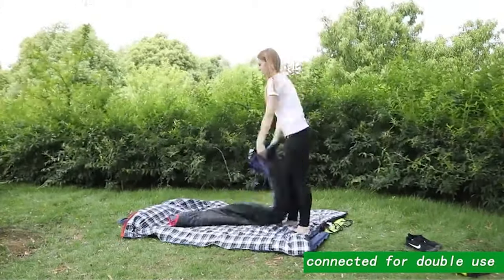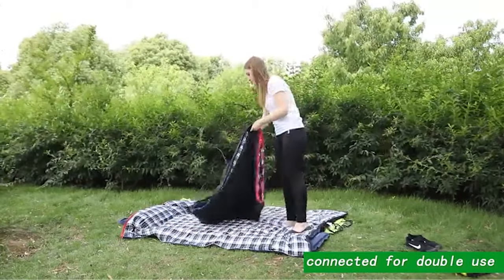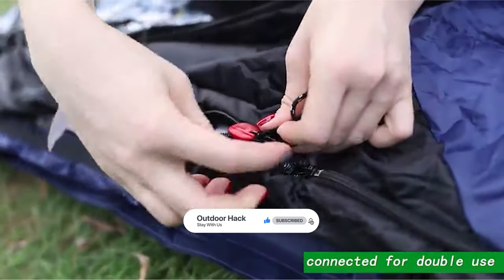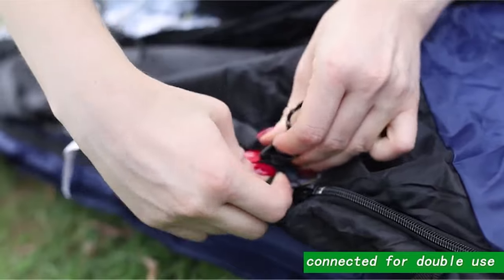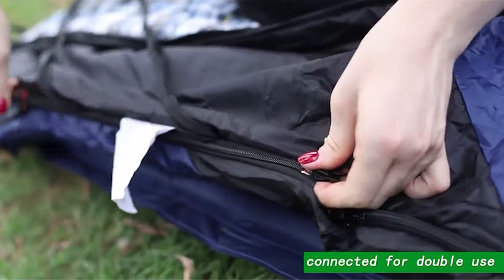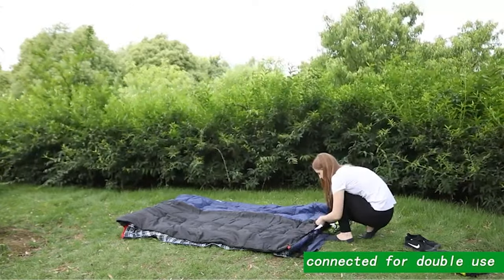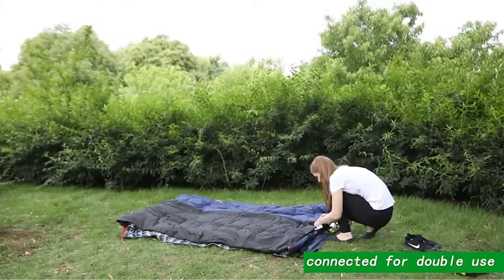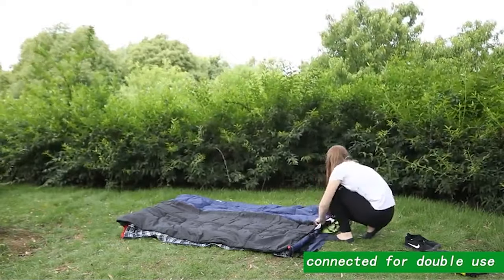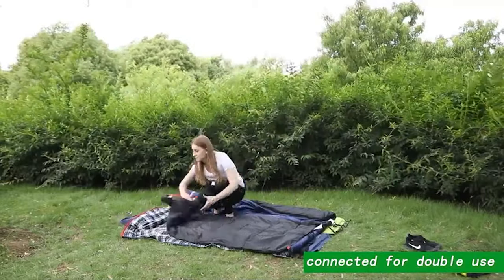The 3-pound filling sleeping bag is comfortable at 50 degrees Fahrenheit and fits a temperature range of 41 to 68 degrees Fahrenheit. The 4-pound filling sleeping bag is comfortable at 41 degrees Fahrenheit and fits a temperature range of 32 to 59 degrees Fahrenheit. It also has two-way zippers that allow right- or left-hand opening, and two flannel sleeping bags can be attached together. This bag includes a convenient internal stuff pocket for storing your belongings, and a compressed Oxford sack is included for packing.